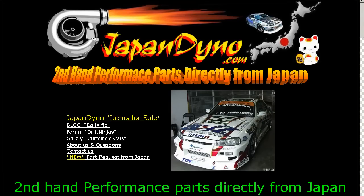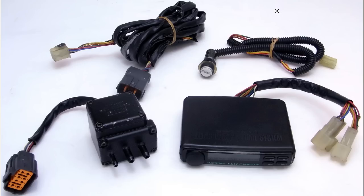Japan Dino — the best of Japan to you. Howdy, this is Andy of Japan Dino and I have for you an HKS EVC Boost Controller, a boost controller by the HKS company here in Japan. HKS is a very famous tuning and performance company.